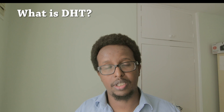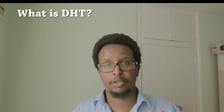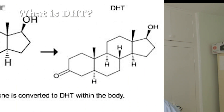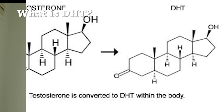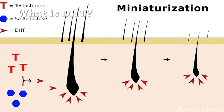This shampoo promises to block DHT and regrow your hair, so first I need to explain what DHT is. DHT is basically the hormone that causes hair loss. All of us have testosterone in our body, whether you're a man or woman. Men have a lot more testosterone than women, and that testosterone gets converted in the body to DHT, which is a more potent form of testosterone.